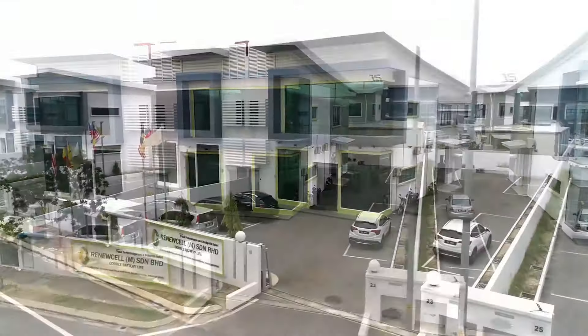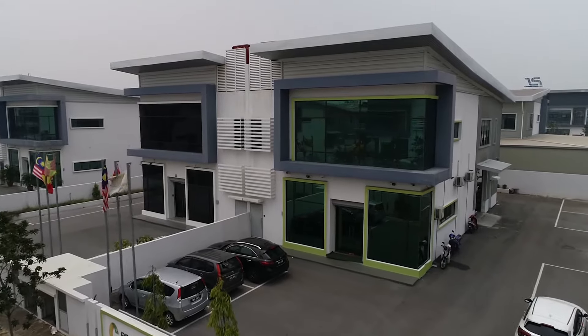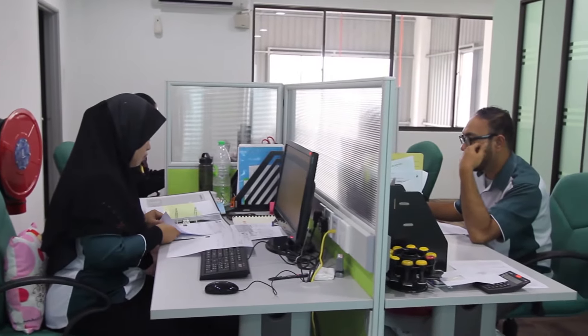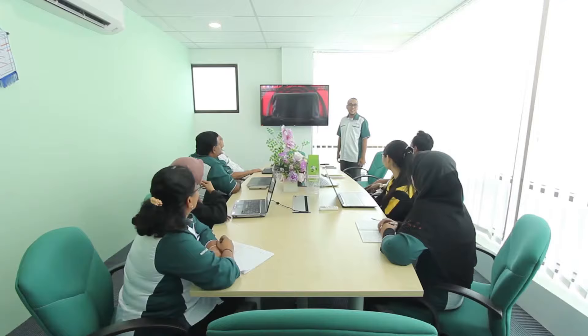Founded on the 4th of October 2016, Renewalcel is the first company in Malaysia using the new 30kV ampere pulse regenerative technology to recondition traction batteries. This enables us to extend your battery life up to two times.